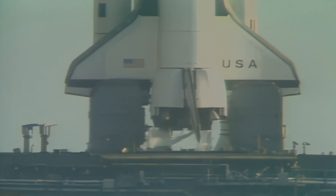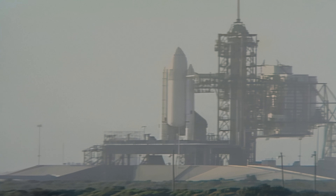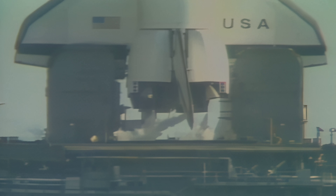As preparation for main engine ignition, the main fuel valve heaters have been turned off. T-minus three minutes, fifty-seven seconds and counting. The final helium purge on the shuttle main engine has been started in preparation for engine start.